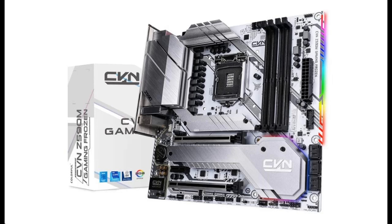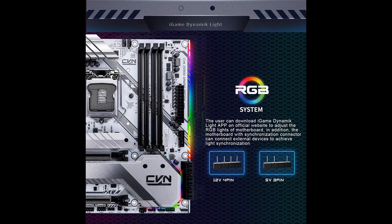Introducing the highlight features and fast overview of the SIGGATEP CVNZ 590M Gaming Frozen V20, LGA1200, supporting Intel 11th and 10th Generation processors, USB 3.2 Generation 2X2 Type-C, in a Micro ATX Motherboard form factor.